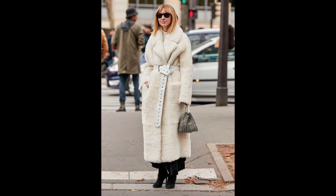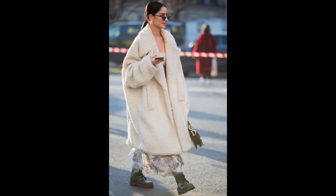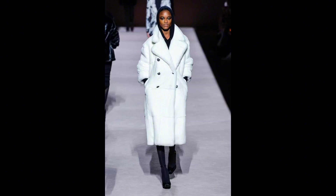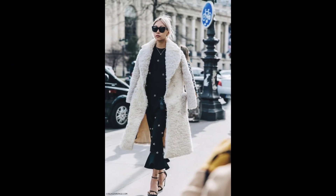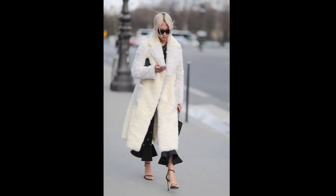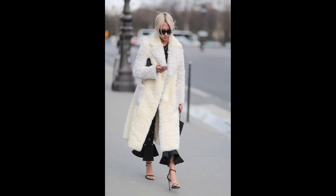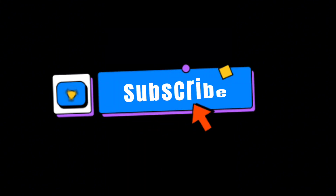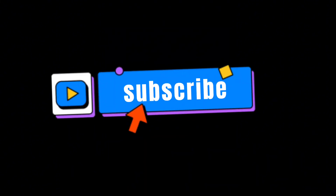White fox fur coats are not just outerwear — they are an expression of sophistication and style. Whether you're attending a glamorous event, navigating the city streets, or enjoying a weekend getaway, these coats are your go-to for a touch of elegance. Remember, fashion is about expressing yourself, and never forget to subscribe to my channel!